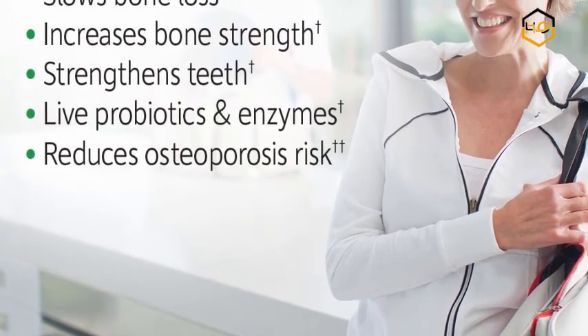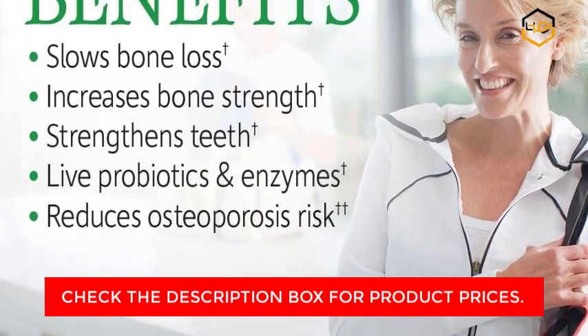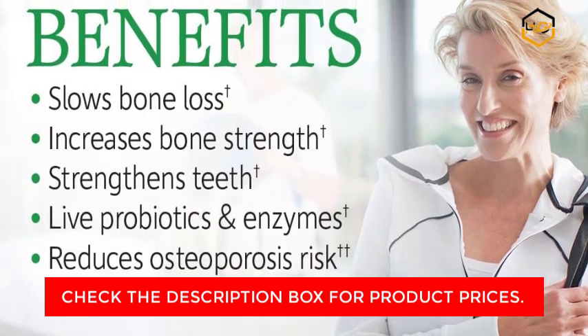Algae Sourced Calcium Magnesium Bone and Joint Supplement — 357 mg of algae-sourced magnesium for normal muscle and nerve function and a healthy immune system. This approach supplies highly absorbable magnesium as nature intended.